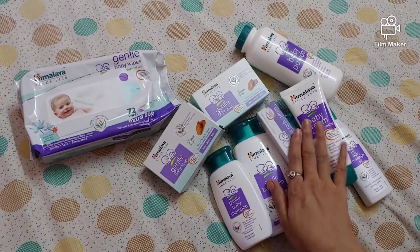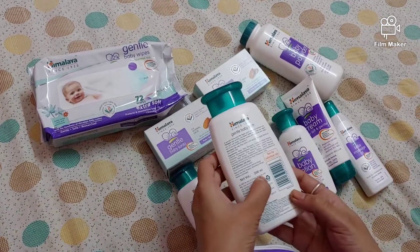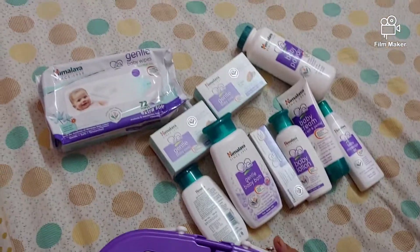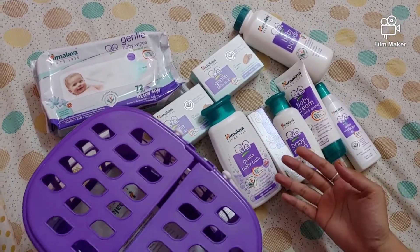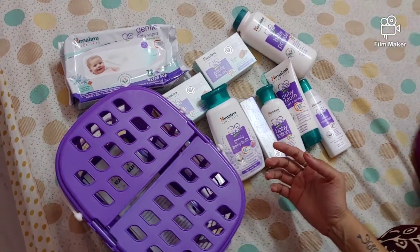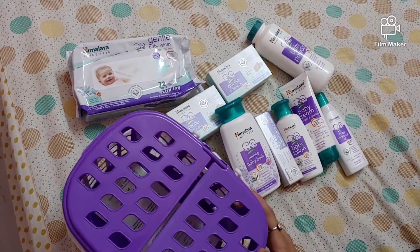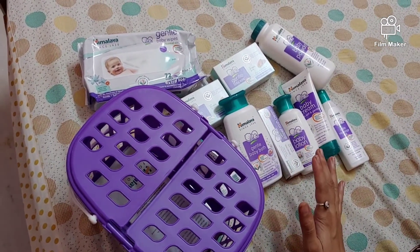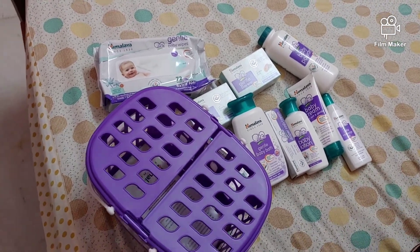I have not used these products yet, this is just the basket review and I have shown each product's price. I hope this would be helpful for any new moms and moms-to-be to purchase this. If this video is really helpful, please like this video, share this video, and subscribe to my channel. Thank you.